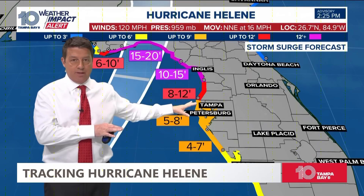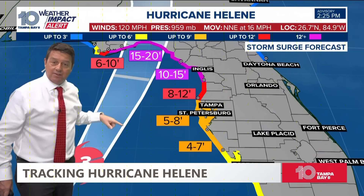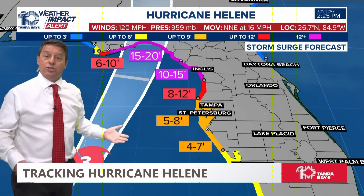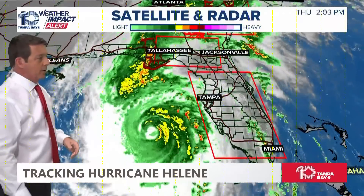A lot of folks up there — thank goodness — have been taking it seriously, and we're really glad to hear this. The center is going to stay about 150 to 160 miles offshore. Adalia was actually very similar, but Adalia just wasn't as big a storm as Helene. That's the reason — it's that big wind that's going around it.